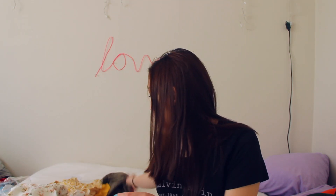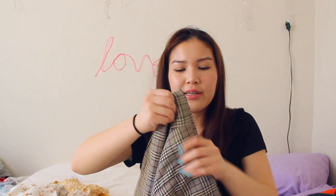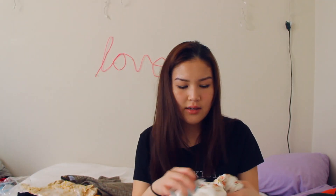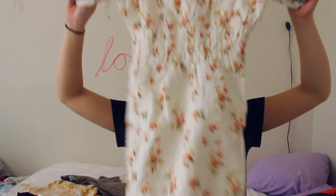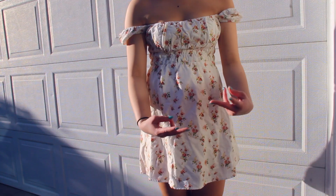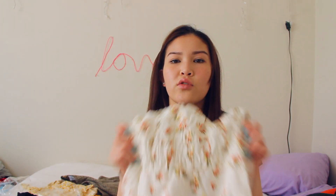Next I got this skirt — just plaid, a little bit of an A-line, and on the back is where the zipper is. Then I got a white floral dress. It's off the shoulder so the neckline is basically a straight line, the sleeves look really small, and it's really stretchy on the lower part of the chest.